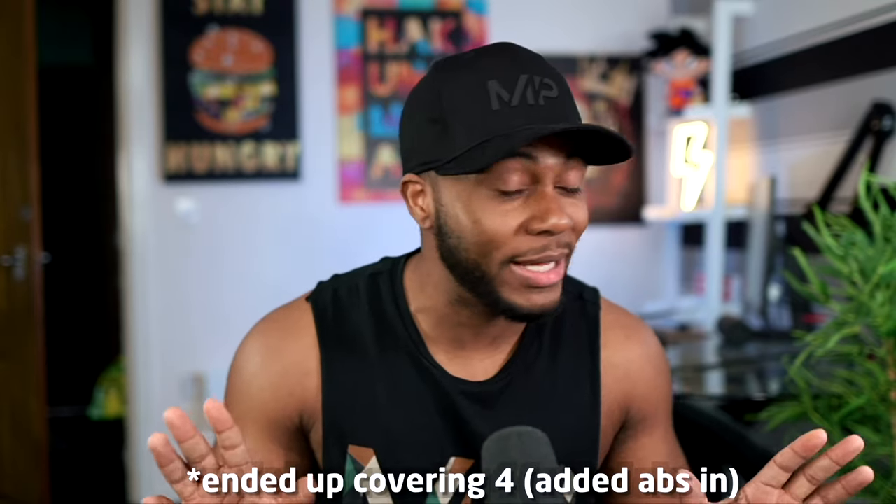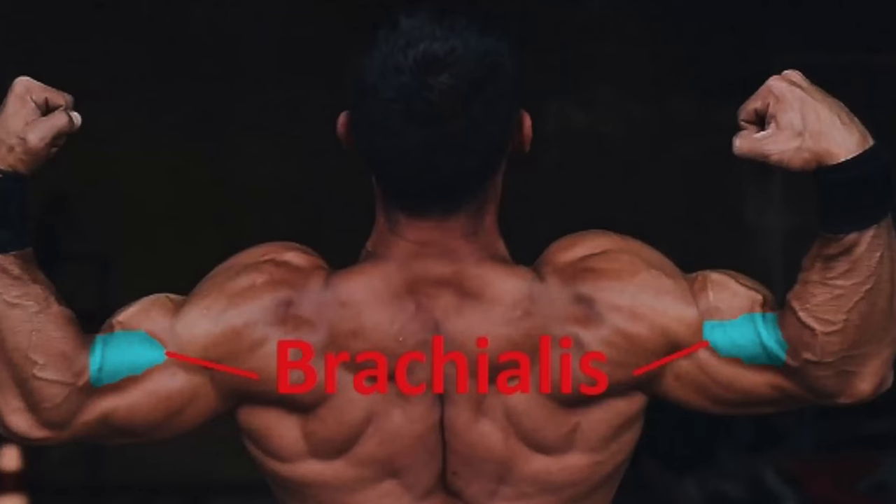Next up, muscles I truly think you should not overlook because I rarely see people training them. The first is the brachialis — I'm going to butcher the name — which is basically the muscle in between the bicep and tricep.